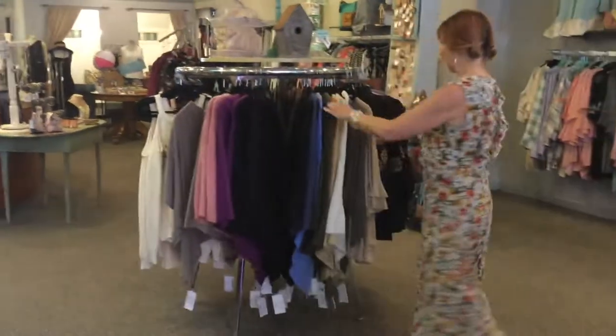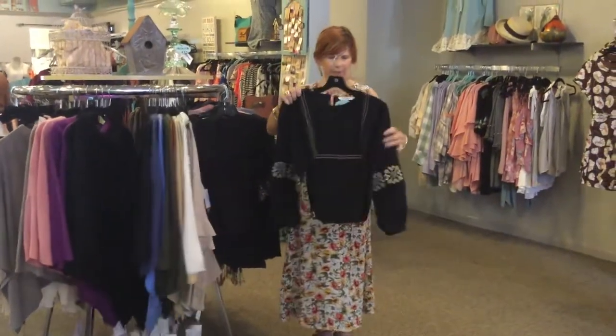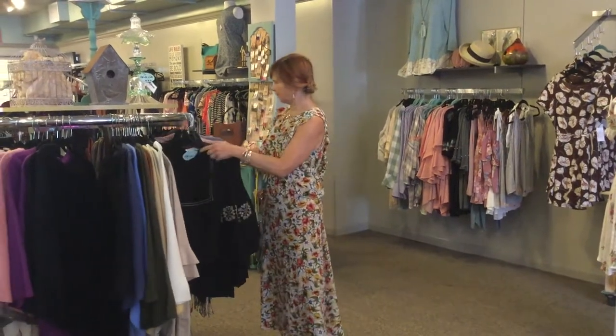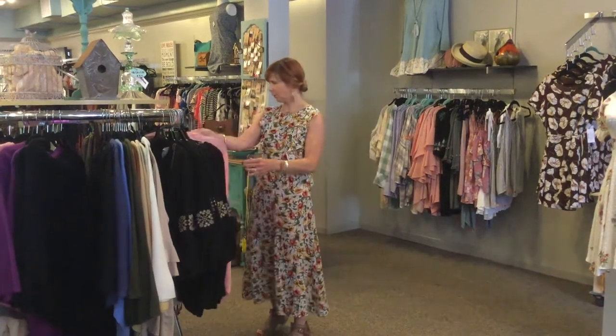Moving this way, here are some more tops that are great for transition season. This is kind of a long sleeve, just a little boxy top, and then we've got some more little cocoon sweaters over here that are cute.